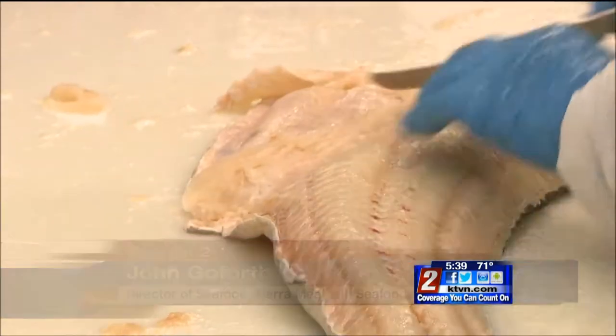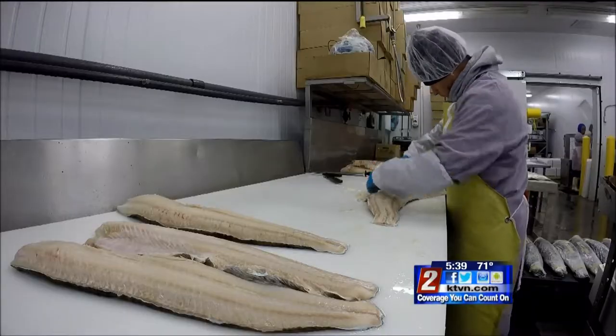We're kind of in our slow season right now. October and November is a little bit slower. And then as December comes and the holidays come, things really start picking up.